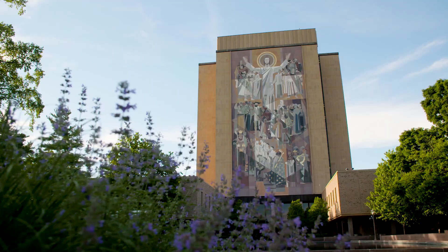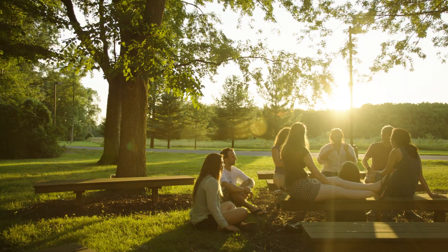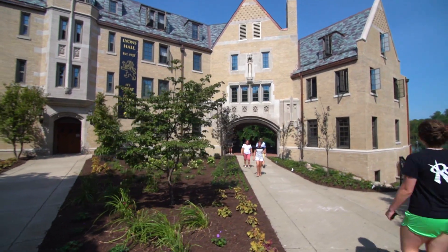Hey, welcome to Notre Dame. We hope you're excited about all the things you'll discover and experience over the next four years. Now before you move in, we'd like to take a minute to tell you a little about our halls.